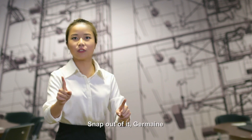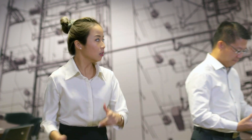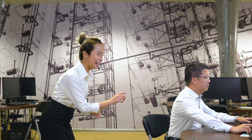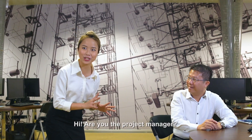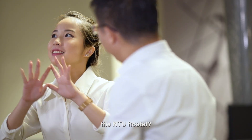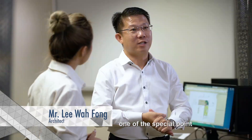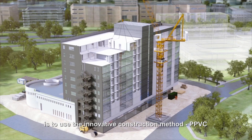Snap out of it, Jermaine! I'm here to find the project manager, not gawk around! Excuse me, hi! Are you the project manager? No, I'm the architect. Can you tell me more about how you designed the NTU hostel? For the NTU project, one of the special points is to use the innovative construction method, PPVC.